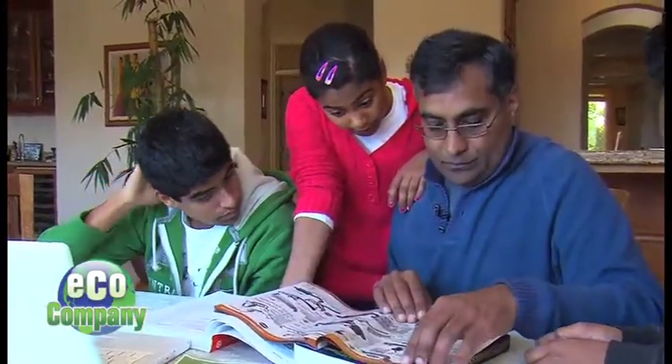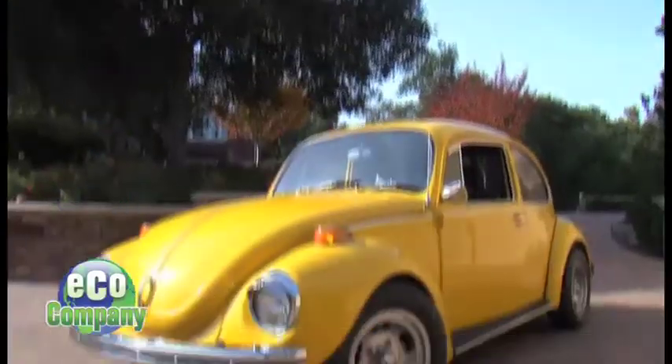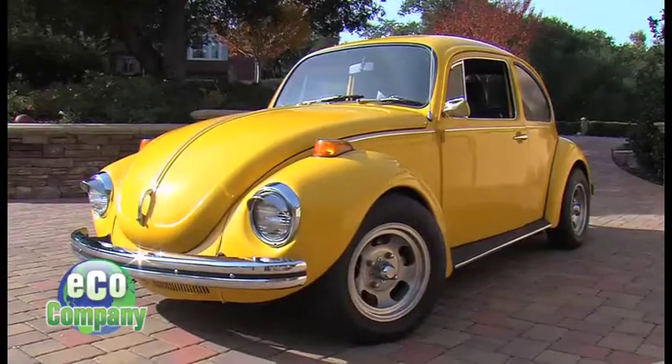First off, finding the right car. Yellow is my favorite color, so when we met Gertie — who has become a part of our family now — it was a no-brainer.